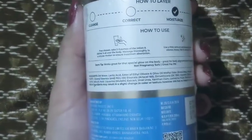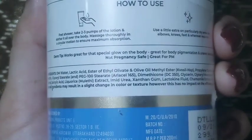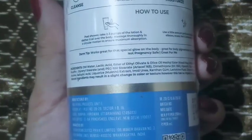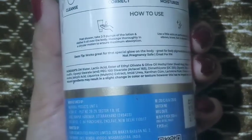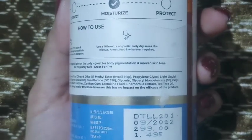This is a non-sponsored video. This product is available on Nykaa, Amazon, and on the Dr. Sheth's website too. I had bought this from the Dr. Sheth's website in the buy one get one offer.